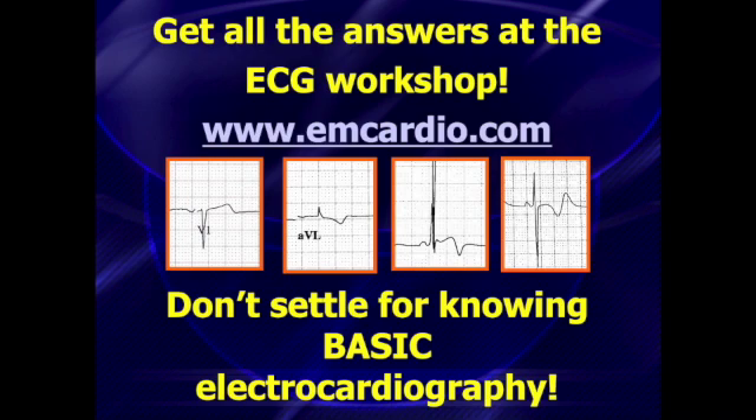I'll make sure everybody leaves there knowing about what the diagnoses were in all of these cases, and we'll talk about a lot more. So check out the website: www.emcardio.com. Two full days of electrocardiography and other emergency cardiology topics — it should be a really great time. Don't settle for knowing the basics of electrocardiography. Don't settle for knowing the basics of cardiology in the emergency department. You've got to know a lot more than that if you're going to save lives, which is really why all of us are in this specialty to start with. I hope to see you there in Toronto in June. Take care.